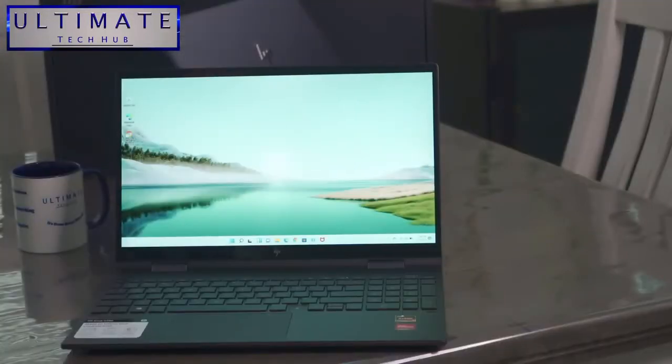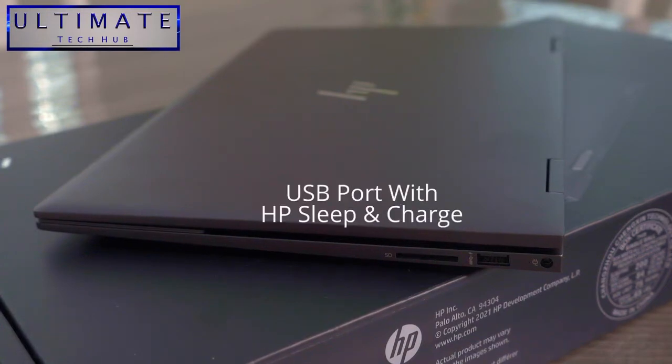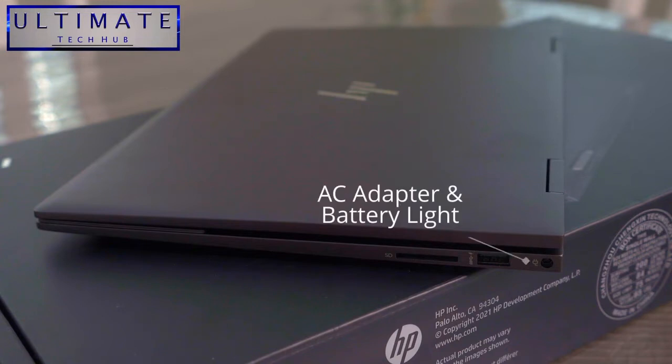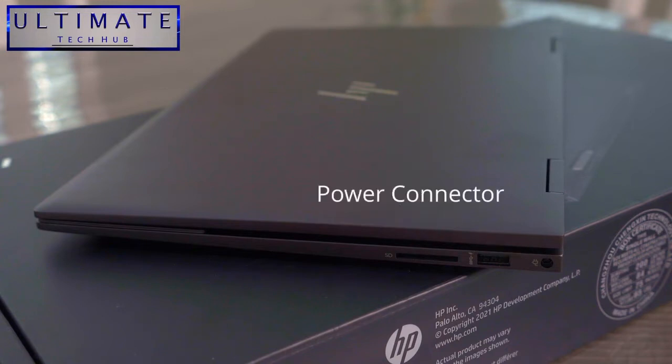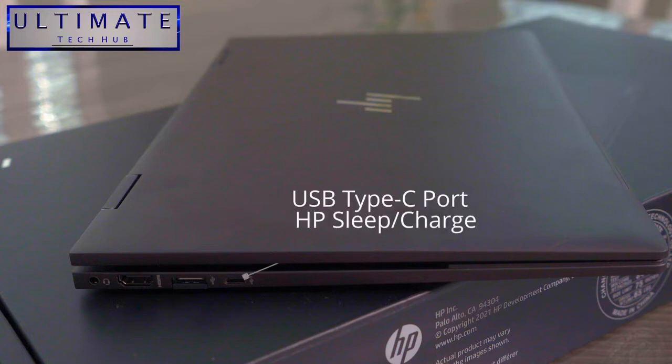These are the inputs on the laptop. You have an SD card reader, a USB port with HP Sleep and Charge, the battery light indicator, and the power connector. On the other side, you have an audio out headphone jack, an HDMI port, a USB port, and a USB Type-C port with HP Sleep and Charge.